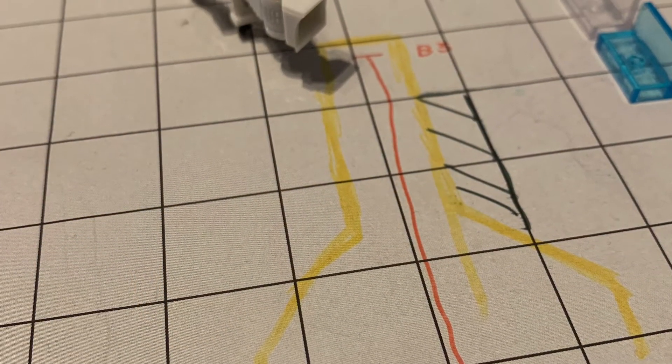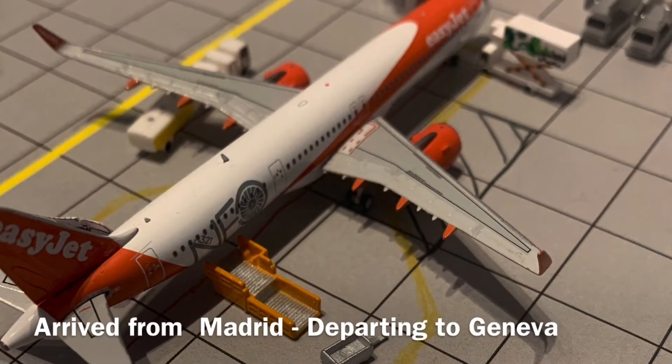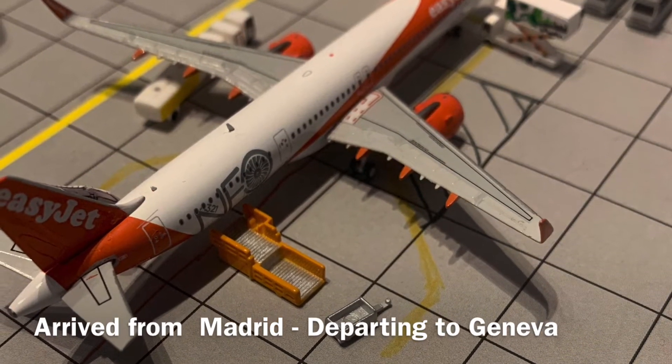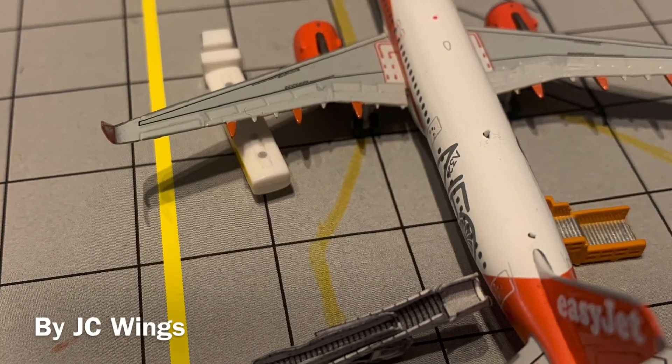We have this empty gate, and after this EasyJet A321neo arrived in earlier from Madrid last night, today it will be making a flight out to Geneva.